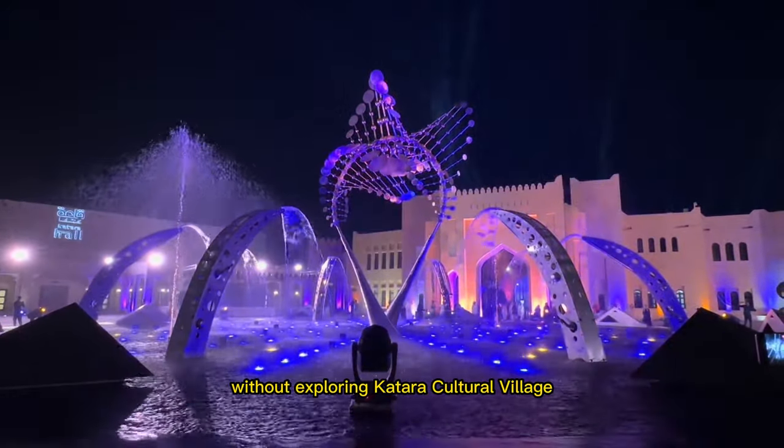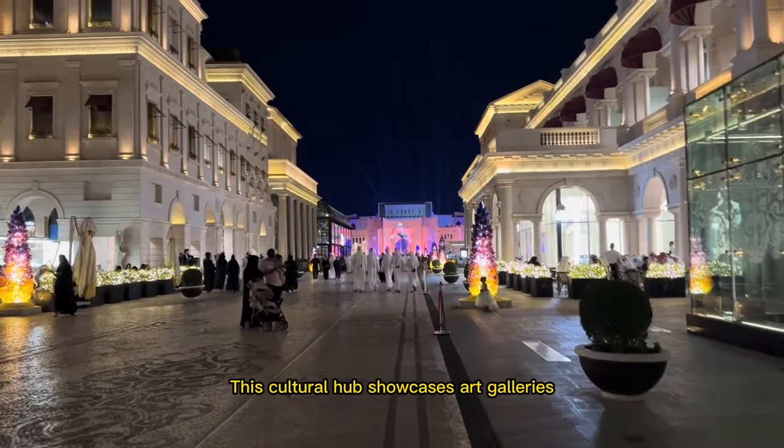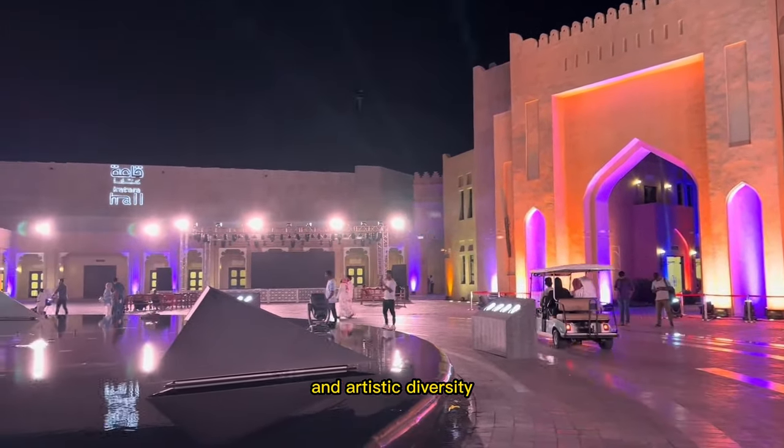No visit to Doha is complete without exploring Katara Cultural Village. This cultural hub showcases art galleries, theaters, and hosts various festivals, providing a glimpse into Qatar's heritage and artistic diversity.